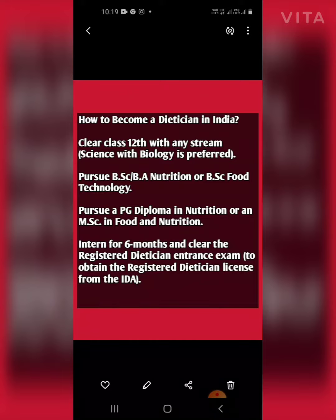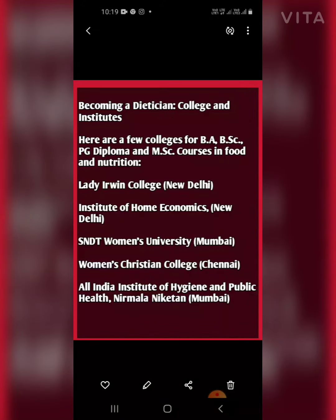The license is obtained from the IDA, after which you become a Registered Dietitian. Now let us discuss which colleges and institutions provide degrees in nutrition. Here are a few colleges offering BA, BSc, PG Diploma, and MSc courses in nutrition.